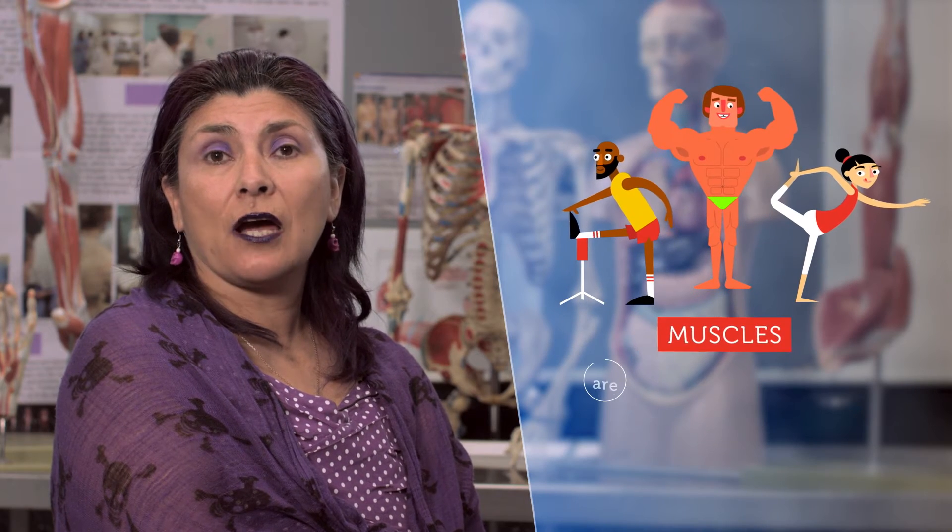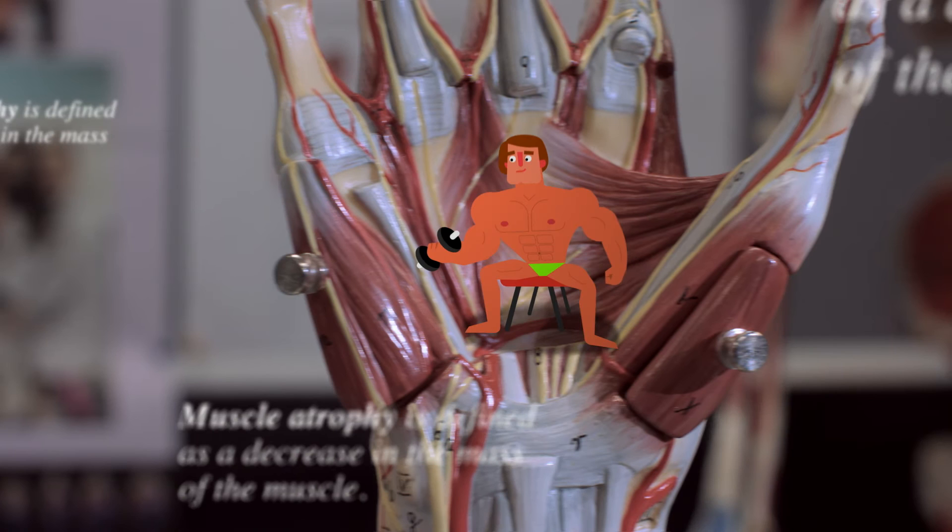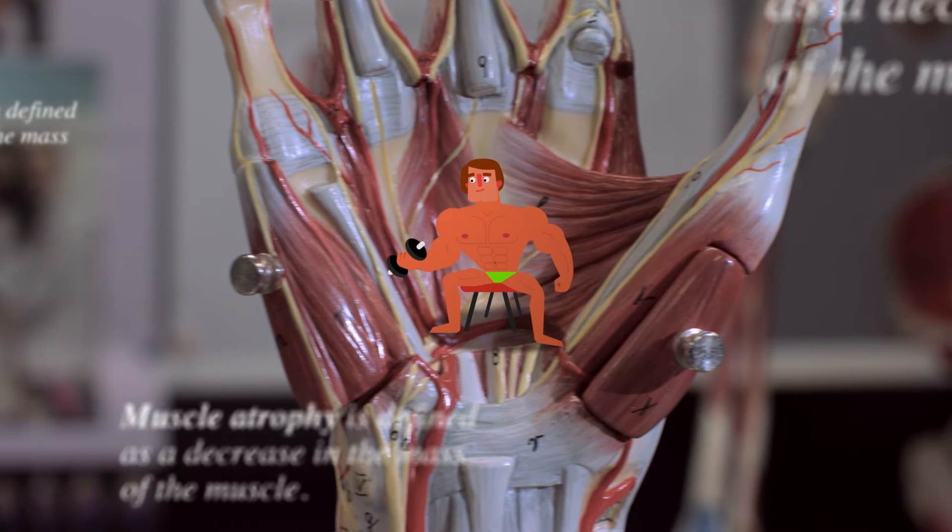Professional athletes, bodybuilders and yoga instructors have been able to shape their enviable muscles, not because their bodies are magical, but because muscles are adaptable. When we use them a lot, like going to the gym, they rise to the challenge, quite literally.